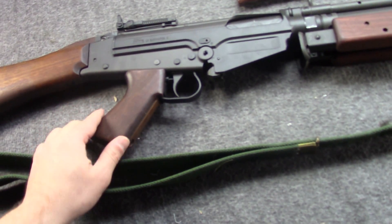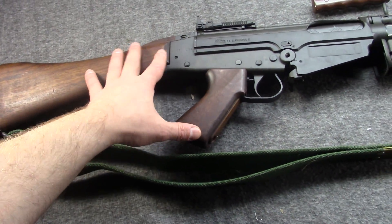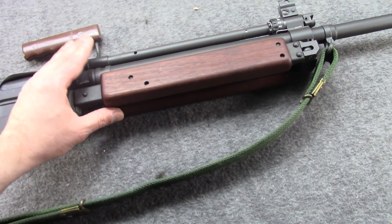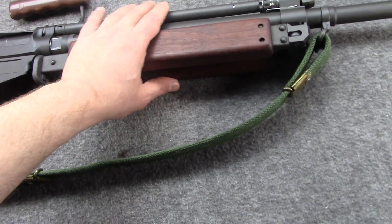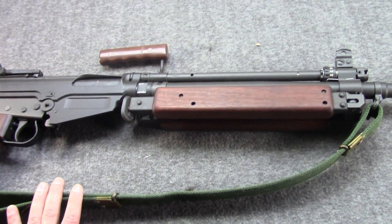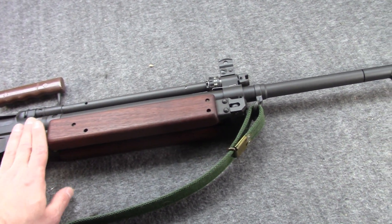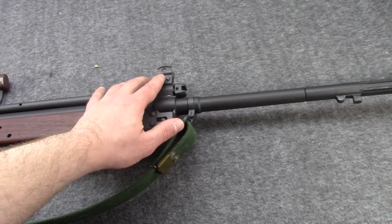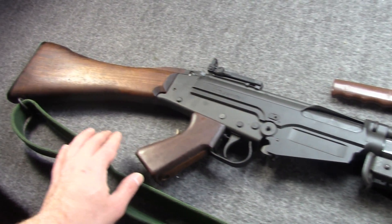Moving along to number 5: the Australian — excuse me, Australian — Lithgow L2A1. This is the squad automatic, the LMG version, known in Europe originally as the FALO. This is a design unique to Australia and, to some extent, Canada — their C2/C2A1 is a very similar pattern.